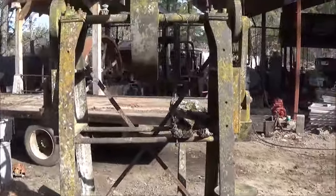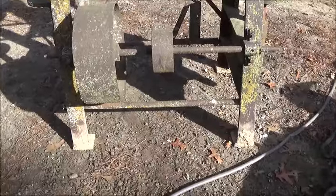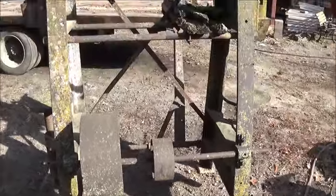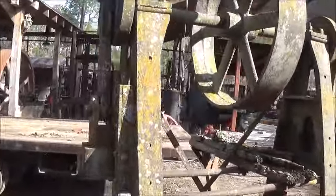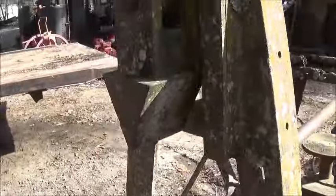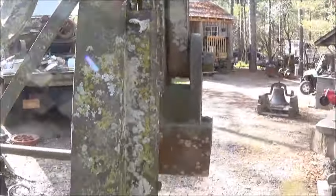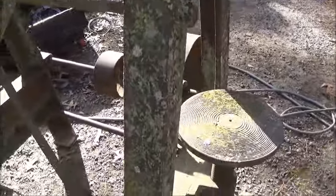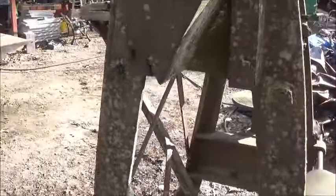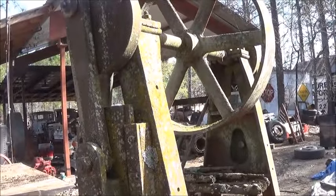Hey folks, Jonathan here. I've been keeping my eye out for one of these for 25 years at least - it's a log splitter. We found this one in the woods and bought it. It's in pretty rough shape, made in Greensboro, North Carolina by the Greensboro Boiler Machine Company.